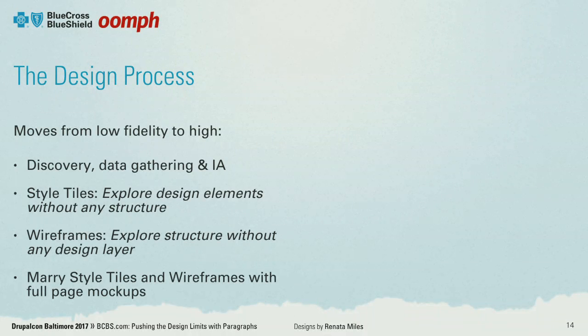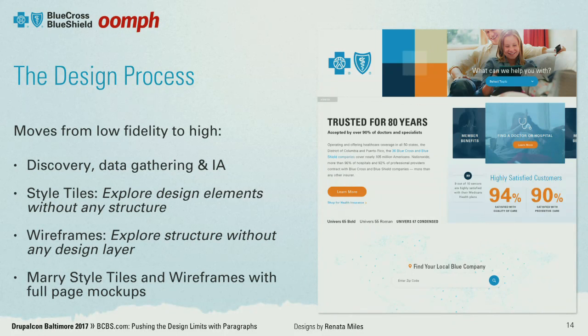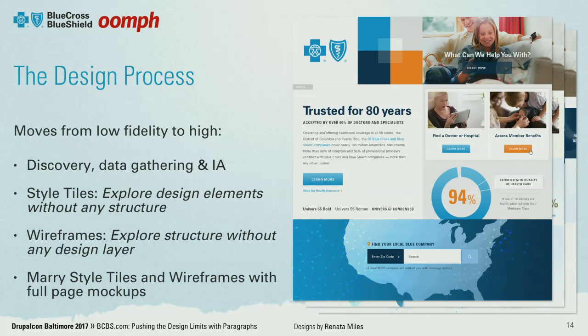At Oomph, our design process consists of moving from low fidelity to high. When we go into a large project like this, we have a discovery phase where we're gathering a lot of data: Google Analytics, a new user survey with Hotjar, heat maps, content audits, stakeholder interviews, and some in-person sessions.